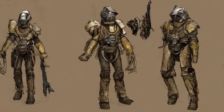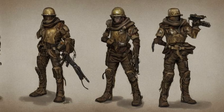The normal NCR veteran ranger armor has a red visor glow, but the desert ranger eyes are green, making them more akin to the ghost people's mask lenses.